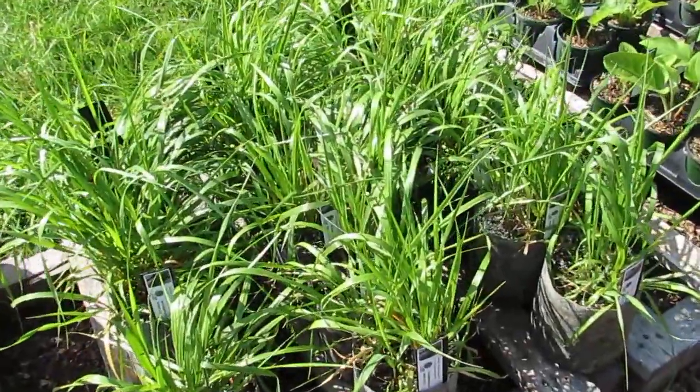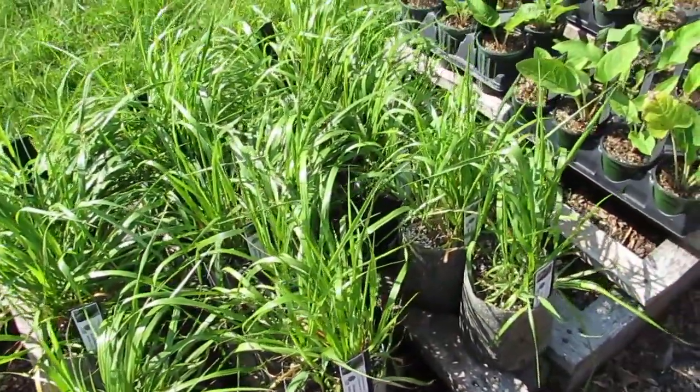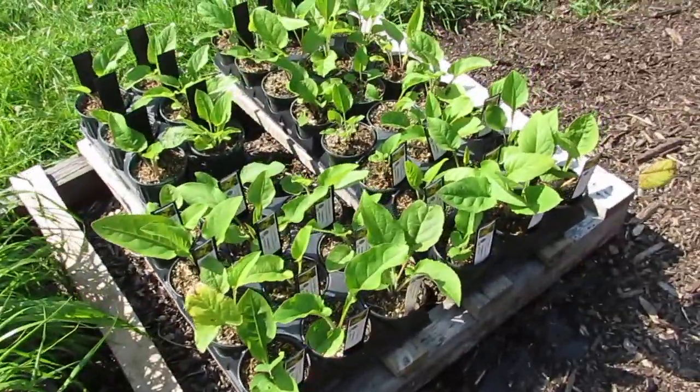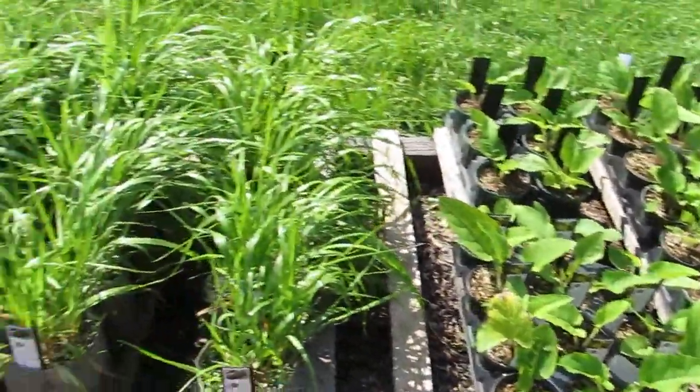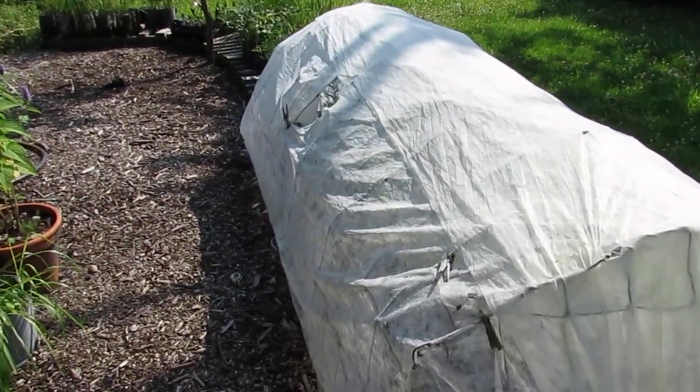If you have not read Braiding Sweetgrass by Robin Wall Kimmerer, I recommend it. I've read it twice and I'll probably read it again. Here are some more sizes of cup plants.